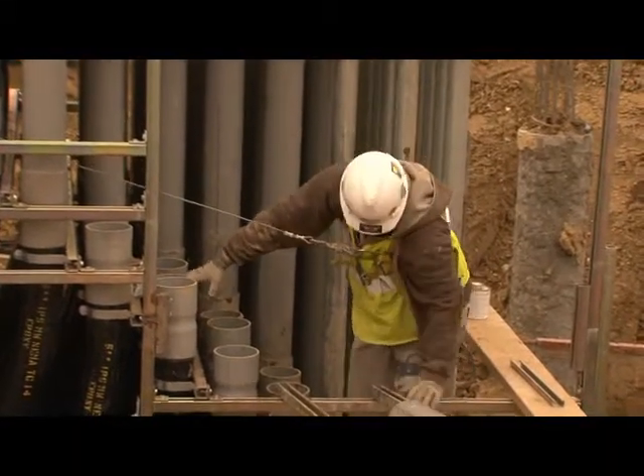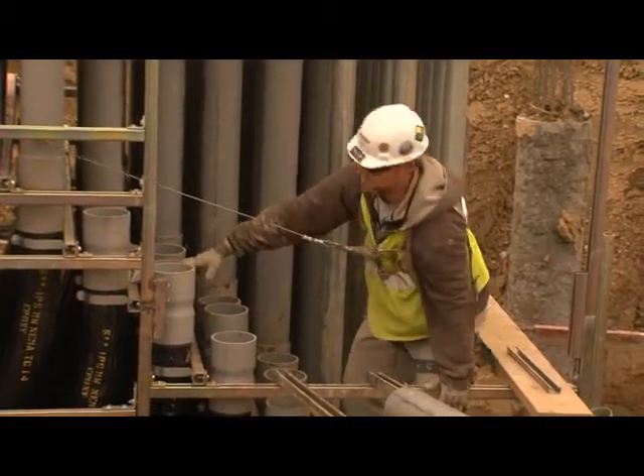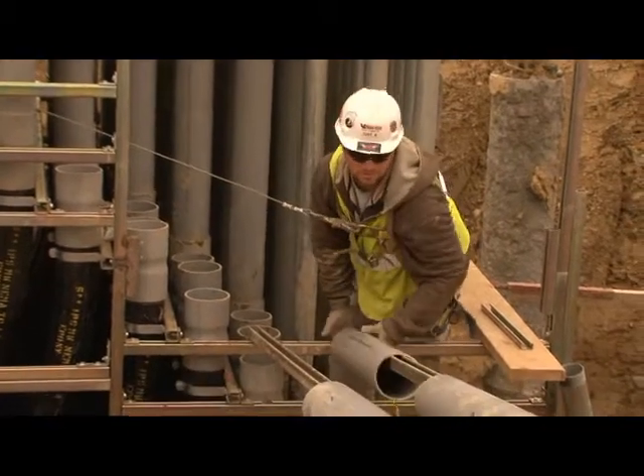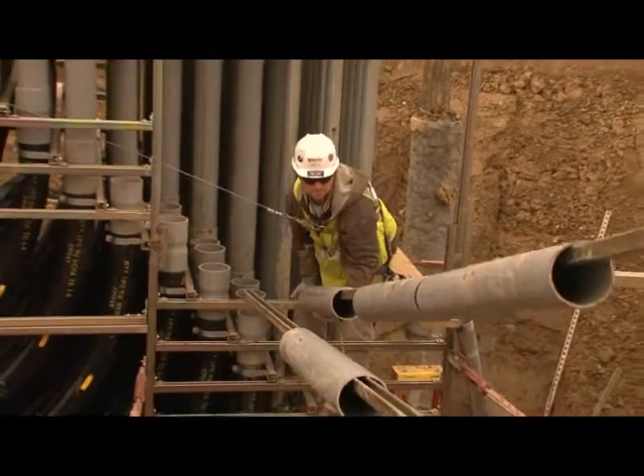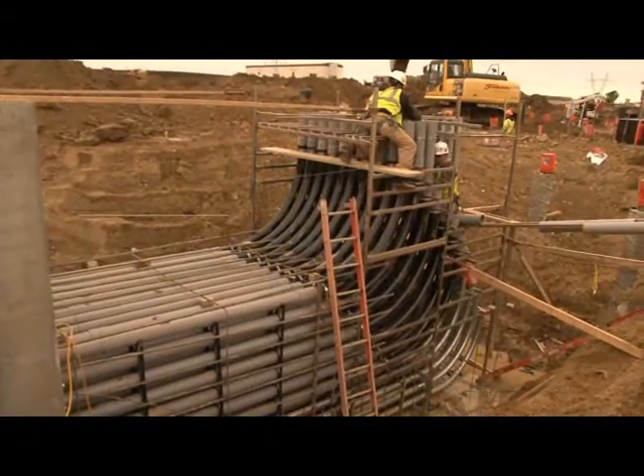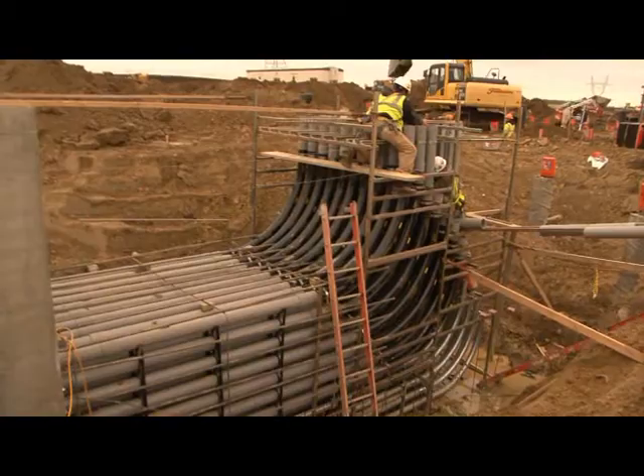Is that R9? Look now, this will be hidden by concrete soon. Lift it up and slide it. At the Deer Creek Station construction site, a lot of the work being done these days is underground, like this duct bank.